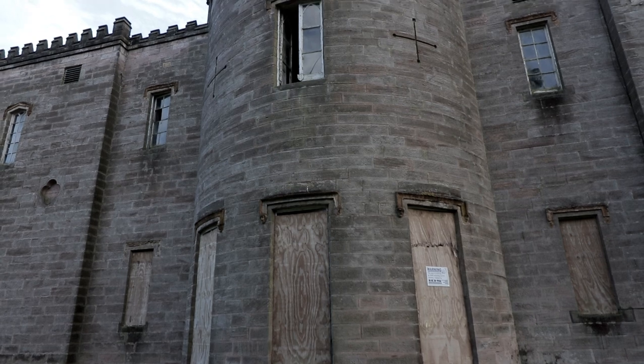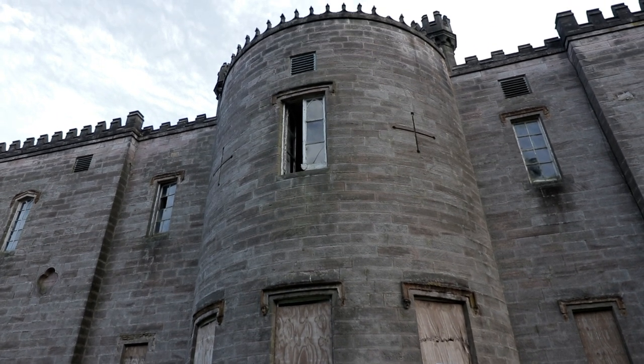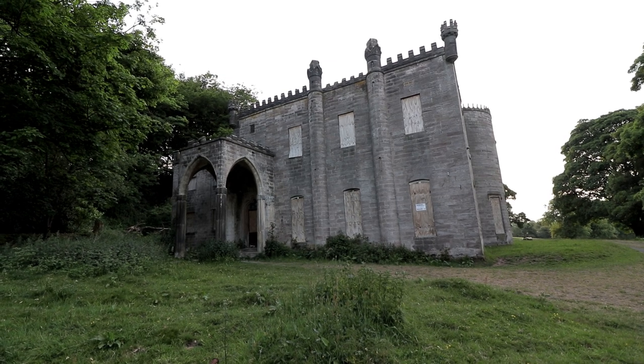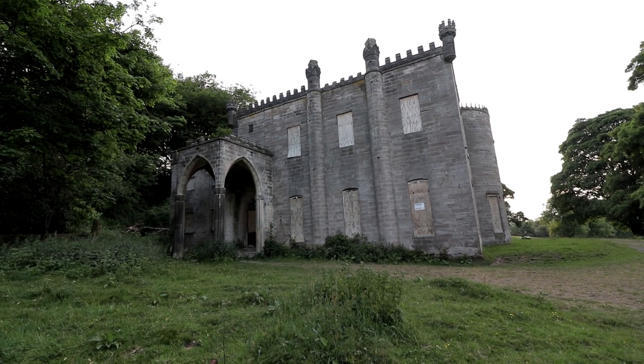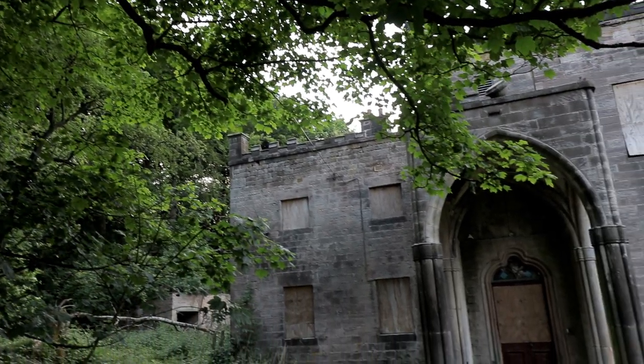After a long walk across nature-filled territory, we eventually made it to this stunning building located within a small woodland. The Neo-Gothic architecture makes the manor very impressive, with blocking chimney stacks with turrets and a flat roof with castle-like crenellations.